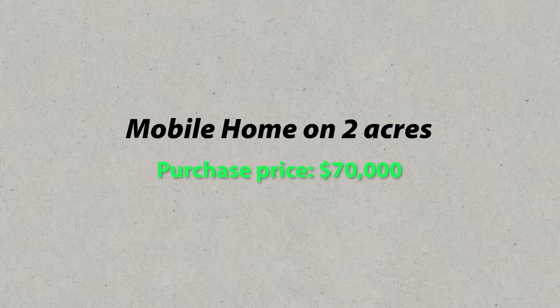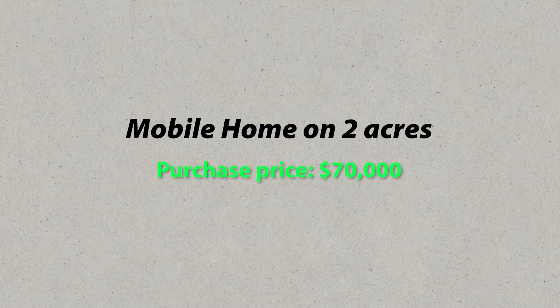As you guys know, older mobile homes practically can't get financing — it's mostly just private owner financing that happens. We were able to buy that property for $70,000 and the wholesalers were able to make $10,000. They were extremely happy.